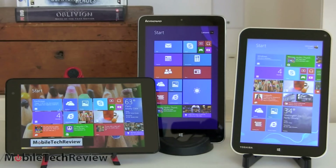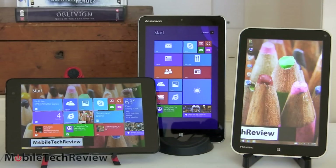Windows 8.1 gives you full access to the desktop on these — standard Windows desktop, not the Windows RT version. This is full Windows. They can all run EXE programs: iTunes, Minecraft, Photoshop, those kinds of things.